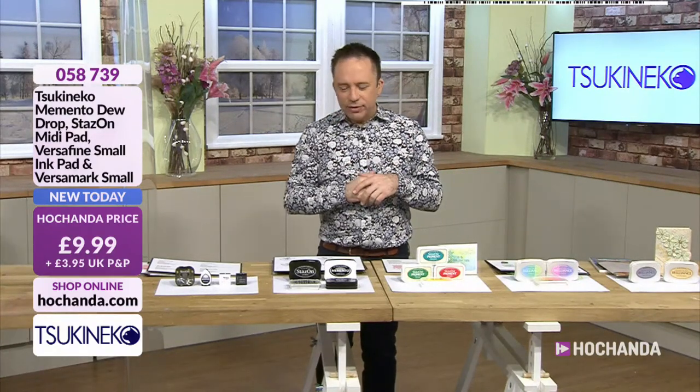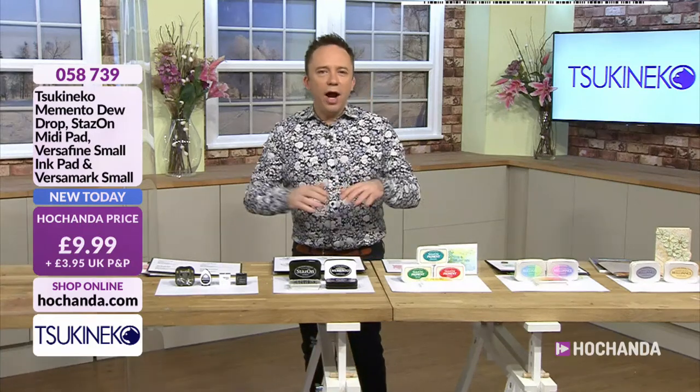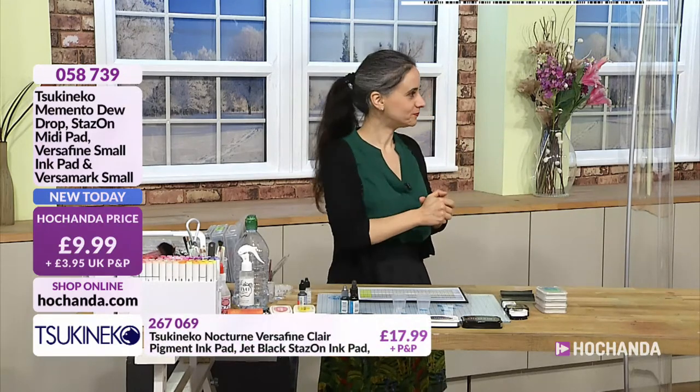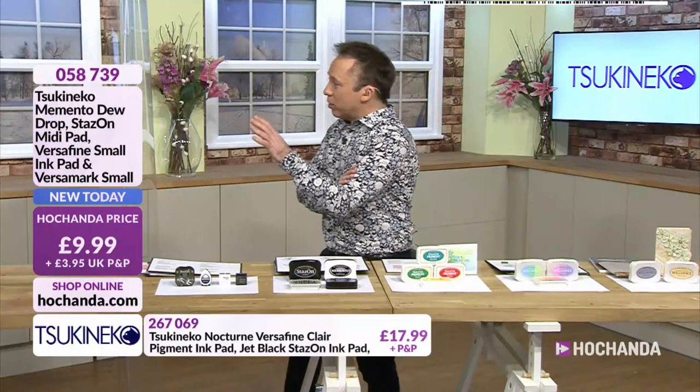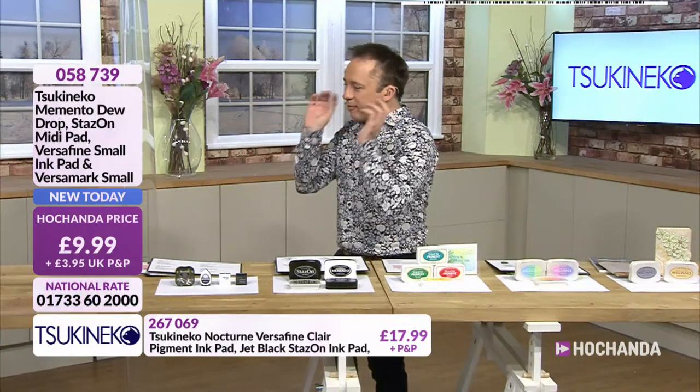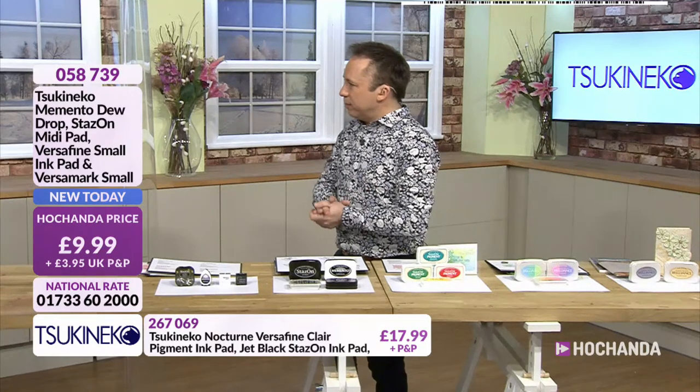To guide us through what can sometimes be a bit of a maze when it comes to ink is our gorgeous ray of sunshine herself - it's Paula. To guide us, because I know I'm a baby steps crafter and every time I watch shows, standing next to a guest, they have their go-to inks and quite often they are the ones in front of us.